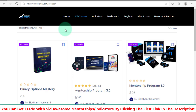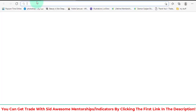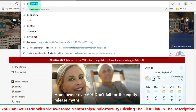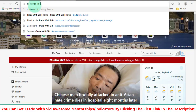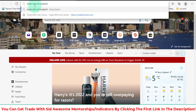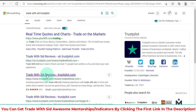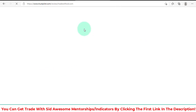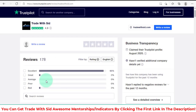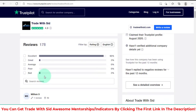Even if I go to Trustpilot and search Trade With Sid, you can see it has a high score and people are really happy, like me. Barely anyone gave less than excellent — almost all fives.